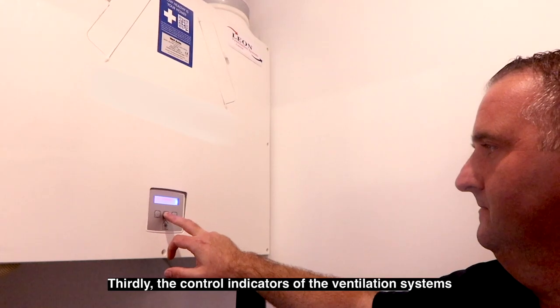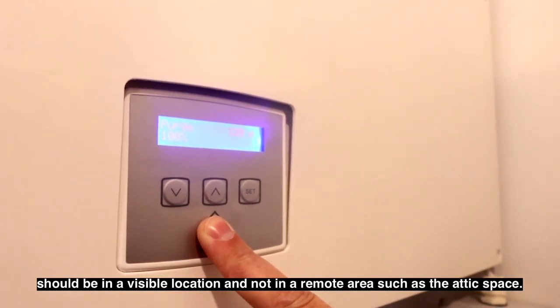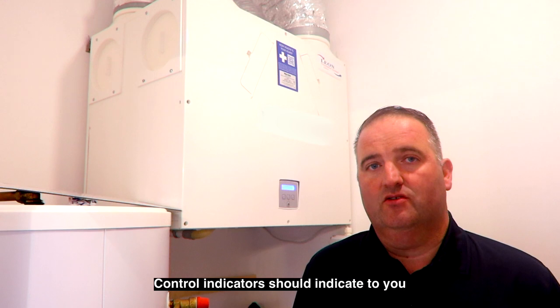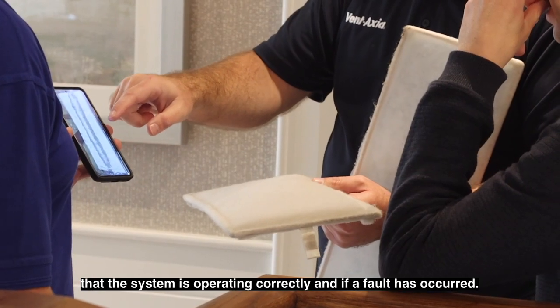Thirdly, the control indicators of the ventilation systems should be in a visible location and not in a remote area such as the attic space. Control indicators should indicate to you that the system is operating correctly and if a fault has occurred.